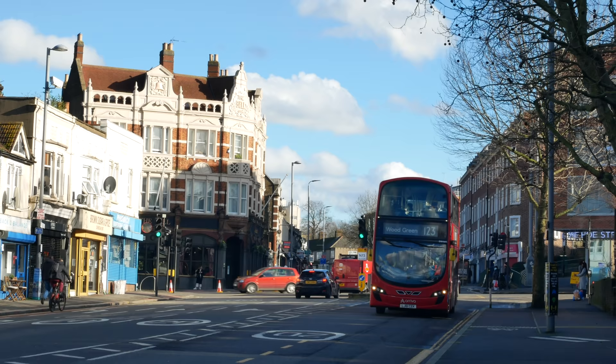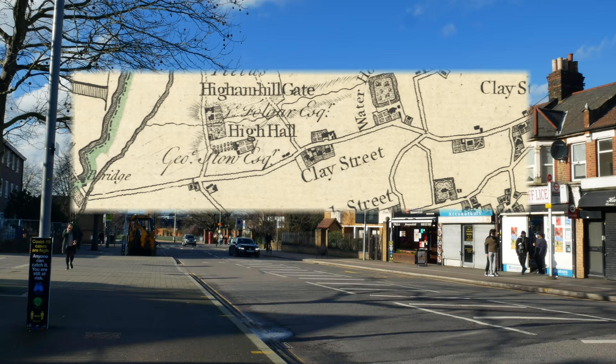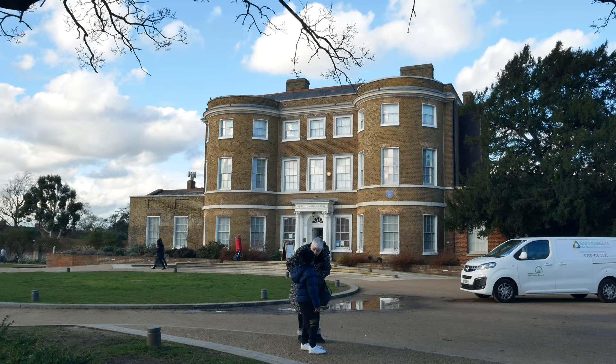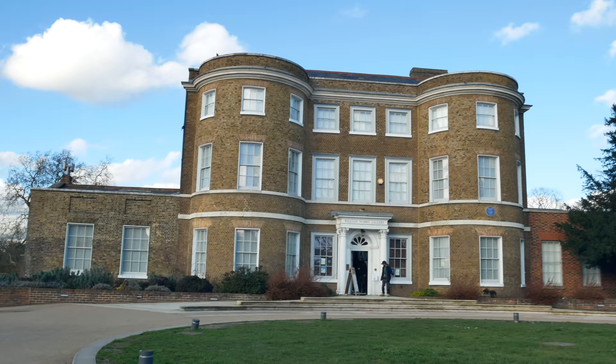We've just turned out of Hoe Street into Forest Road. On the old maps, this is Clay Street, before they gave it a more picturesque name of Forest Road. I wonder if anyone still calls it Clay Street — it's a good name, isn't it? Very descriptive. So our quest to find the Higham Hill Brook starts here, at one of Walthamstow's most iconic locations.